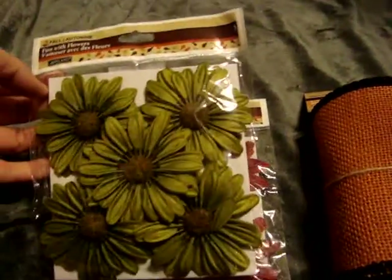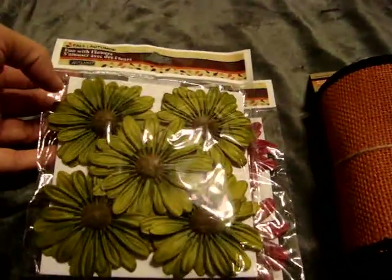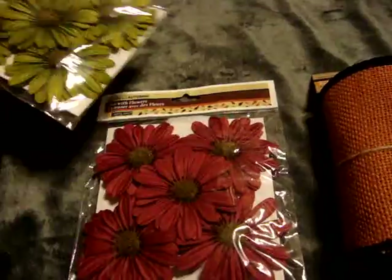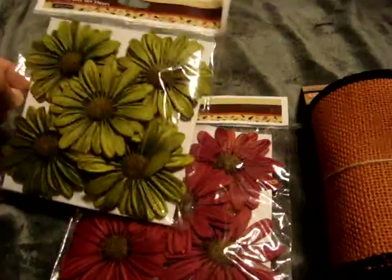So, stuff from Michael's - I found these Ashlyn Daisy flowers. These were part of the 80% off Halloween stuff. I picked them up in green and red. They did have purple, but these were the only two colors I picked up. I figured these would be useful for Christmas coming up.